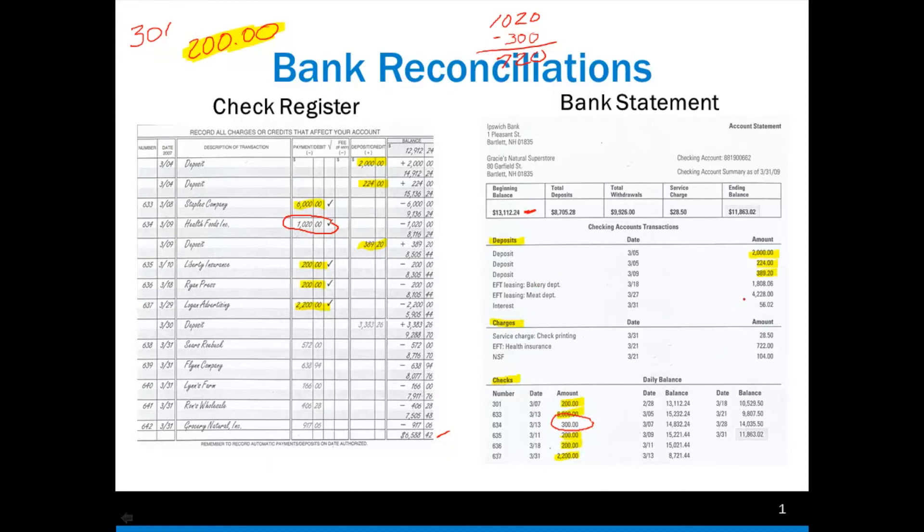Those are all of the things that have occurred that are on my bank statement but not on my check register that I've needed to adjust — deposits, the adjustment for that one check, and adjustments for my charges. These are things on my bank statement not on my check register that I need to put on my check register. That was the first thing that we do — that's half of it.